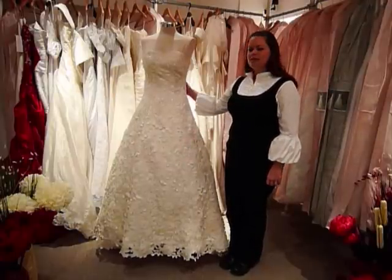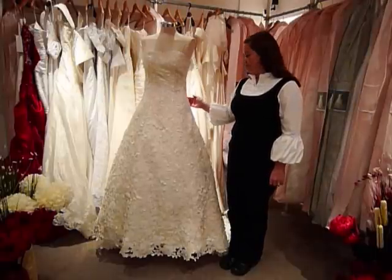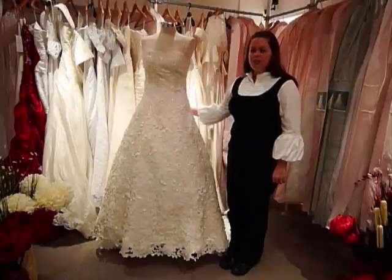The back of the dress can either be a corset back or a zipper back, and the train is a beautiful chapel-length train.